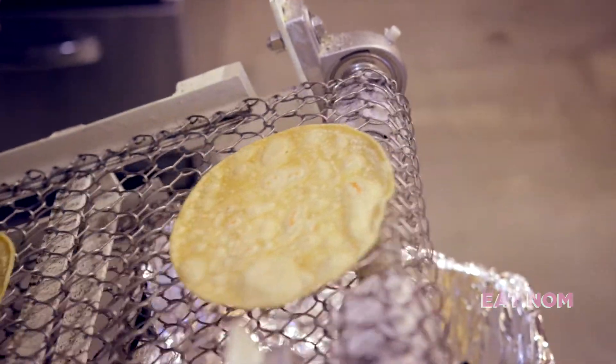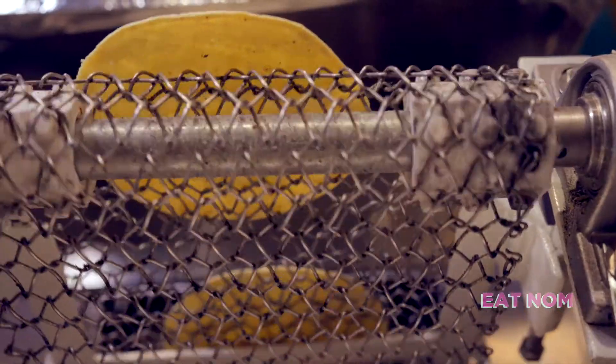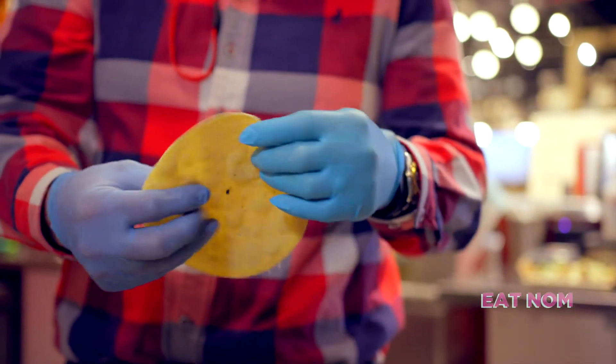In Mexico, people buy tortillas like they buy bread here. You don't go to the supermarket to buy a container of frozen tortillas — you actually go to your local tortilleria, and there's one in every neighborhood in Mexico. We're the only one right now in Manhattan that is selling tortillas by the pound to the public.